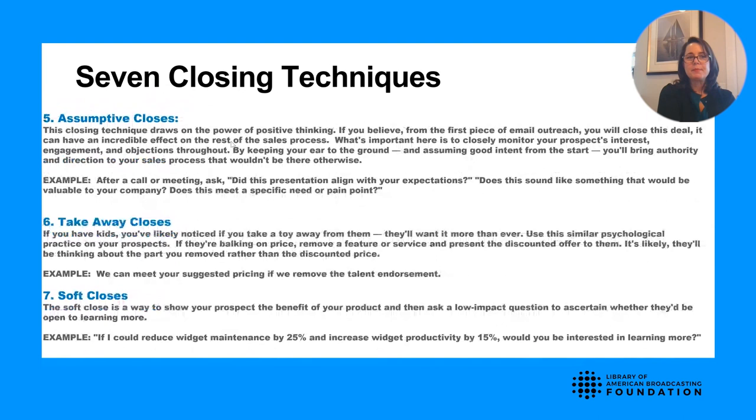Fifth, the assumptive close — after a discovery meeting you could ask, 'Did this presentation align with your expectations? Does this sound like something valuable to your company? Does it meet the need or pain point we discussed?' Sixth, takeaway closes — 'If we can meet your suggested pricing and remove the talent endorsement fee, would you be able to move forward?' You're taking something away, adding something back in, and getting them to commit.